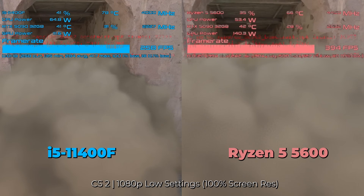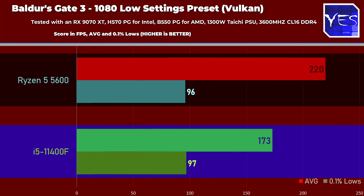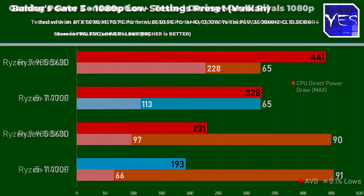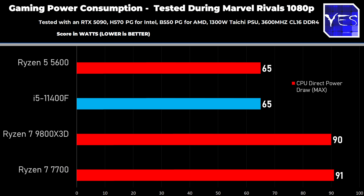Moving to Baldur's Gate 3 — on the 9070 XT at 1080p low settings, we saw a 27% advantage toward the Ryzen 5 5600 with virtually the same 0.1% lows. On the RTX 5090 side, the oddball result appears: the Ryzen 5 5600 scored 231 average FPS with basically the same 0.1% low, while the i5-11400F scored higher average FPS but a lower 0.1% low of 66. Power consumption testing at 1080p low settings with both GPUs showed basically the same consumption levels and temperatures on both CPUs.